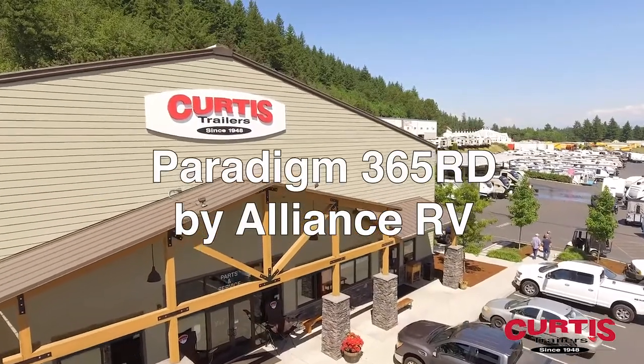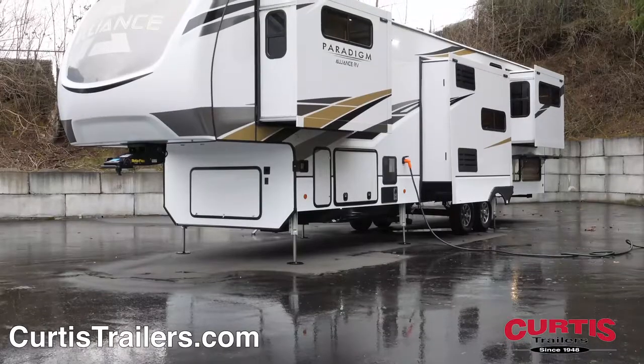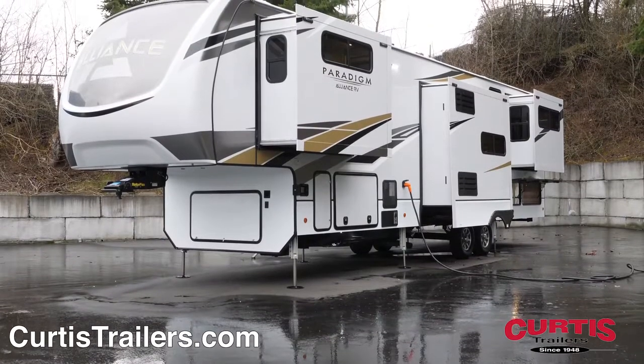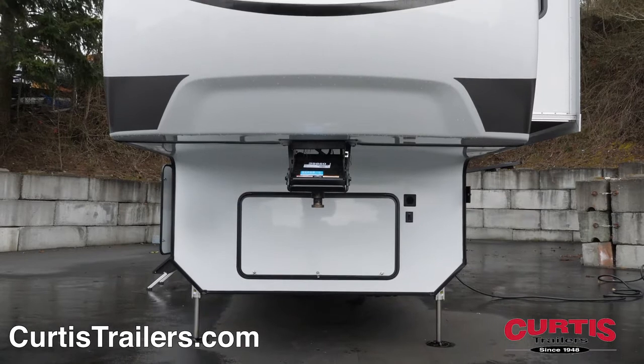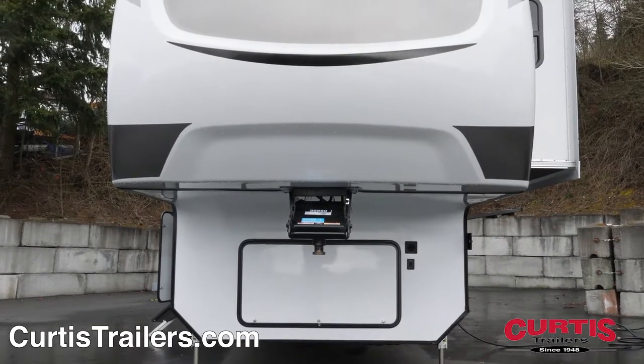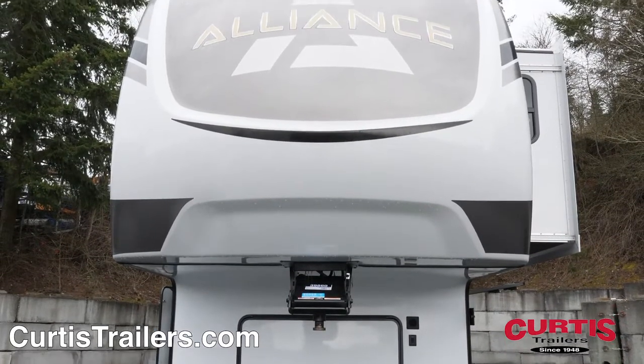Introducing the Paradigm 365 RD by Alliance RV — a whole new approach on fifth wheel design. The front of the trailer features a painted fiberglass front cap with a rotoflex rubber dampened pin box that absorbs motion and road vibrations.